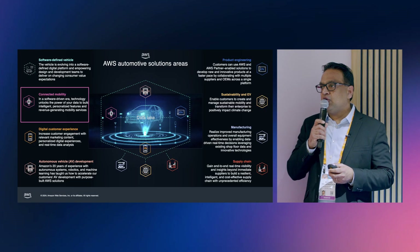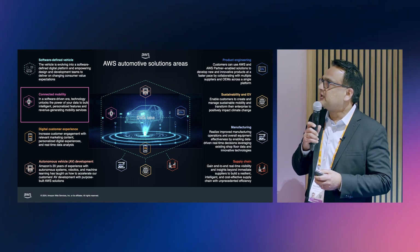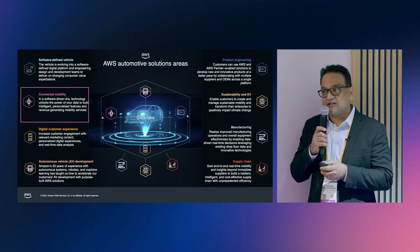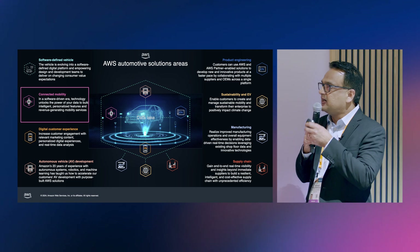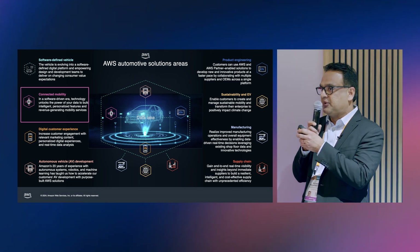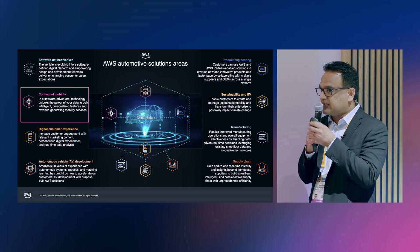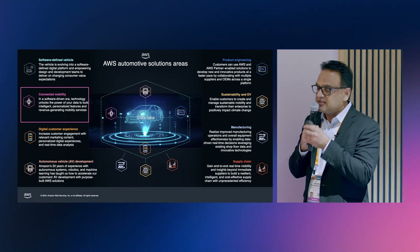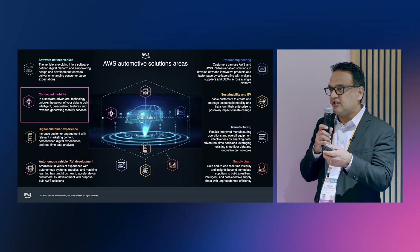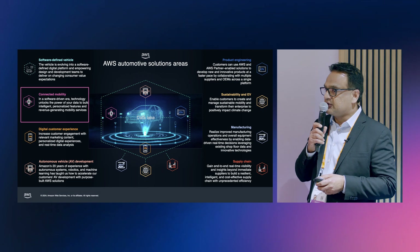A quick overview of the AWS Automotive solution areas. We have about eight different solution areas, and these help address customer pain points in different business areas. The key aspect I want to zoom in on is connected mobility, and how you create new experiences and new value-generating connected mobility services. The MongoDB Atlas vector search tool and AWS Gen AI tools coming together to showcase these new experiences is what we're going to talk about.